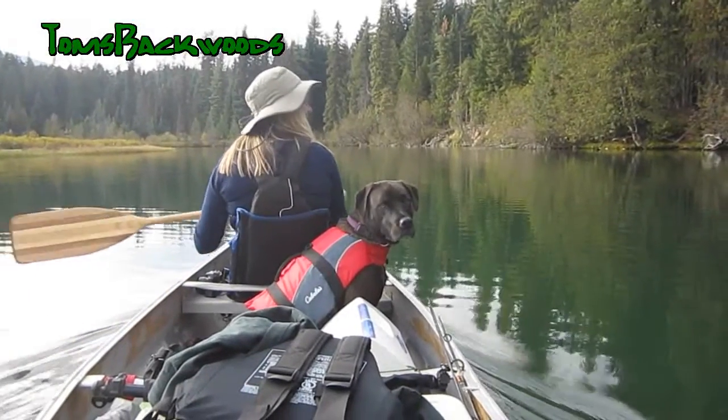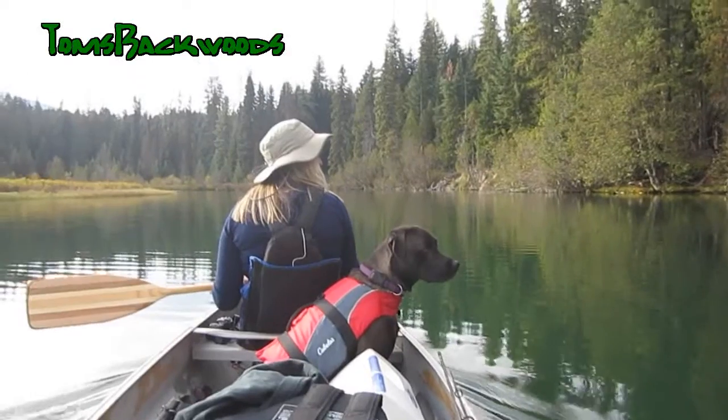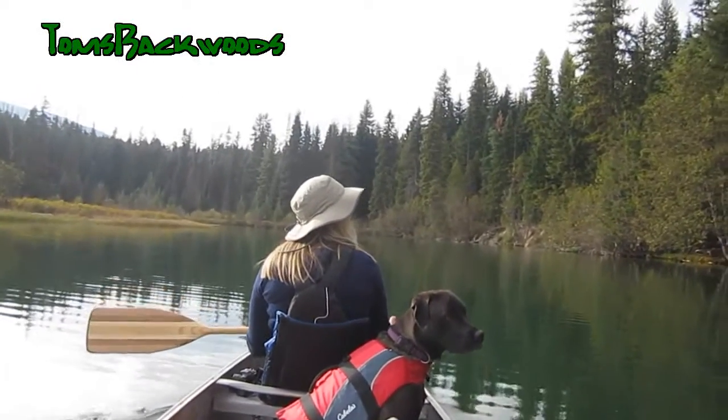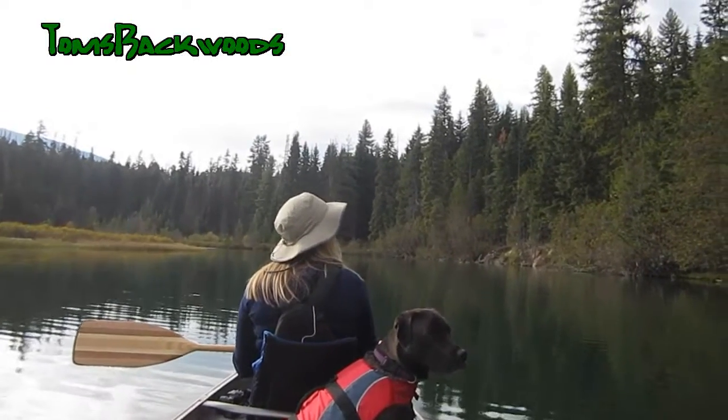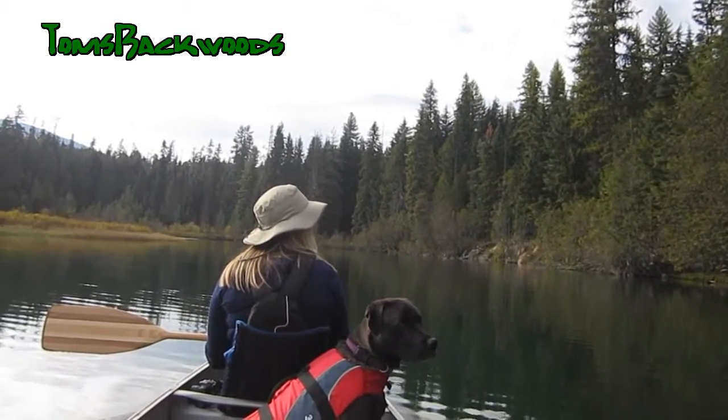It's beautiful. Hi Sadie! What do you think, Theresa? Oh, this is awesome. Pretty neat. Yeah, once you get up past all the people, it's great.